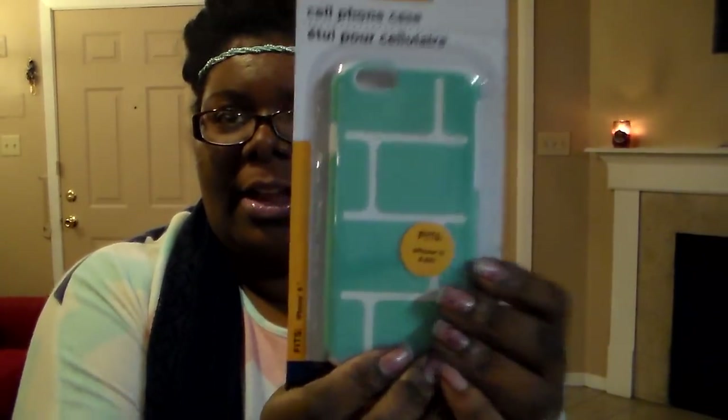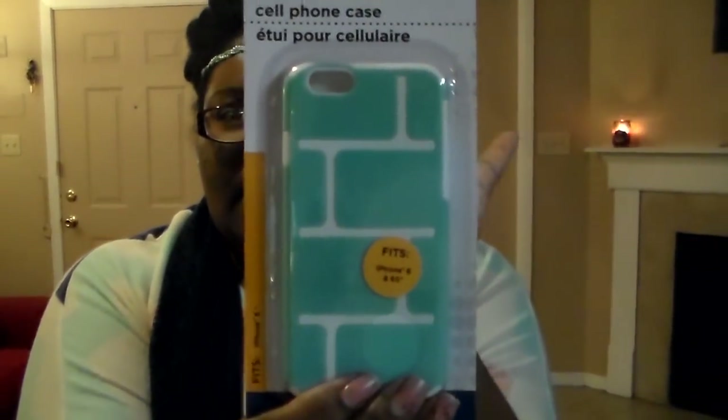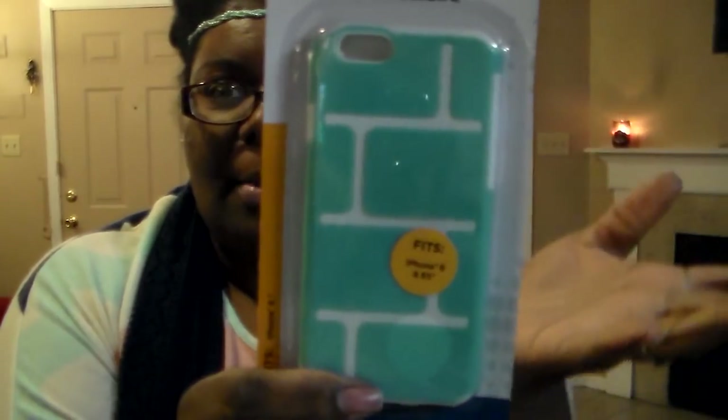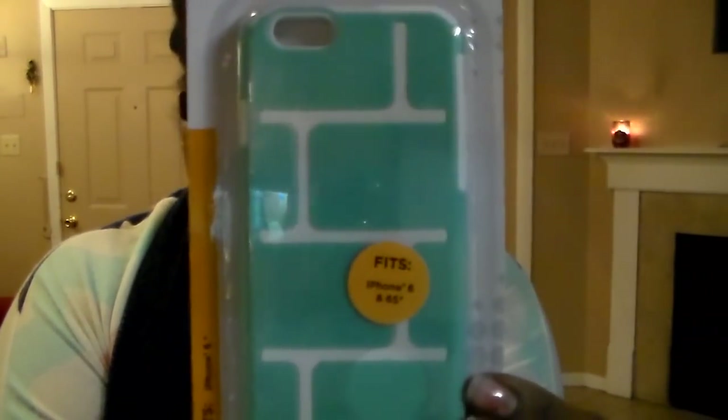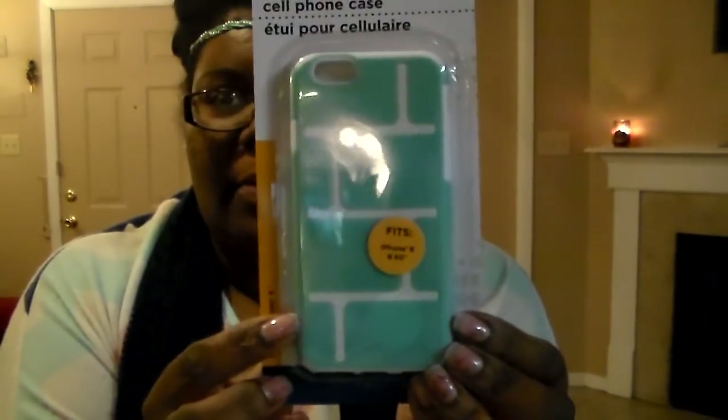Next I'm going to show this cute cell phone case. The color just had me — it had me at hello. I like it also because it looks like a brick. Does it look like a brick house or something? I just thought it was really cute. This is for the iPhone 6.